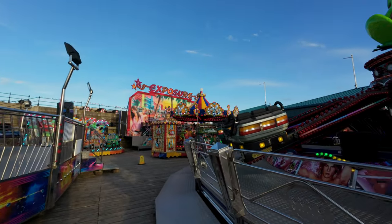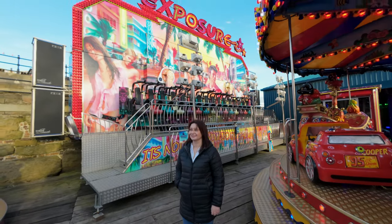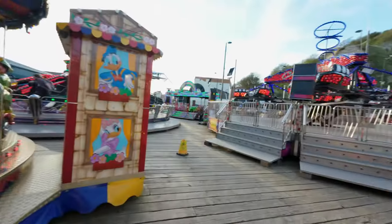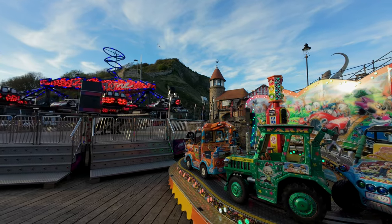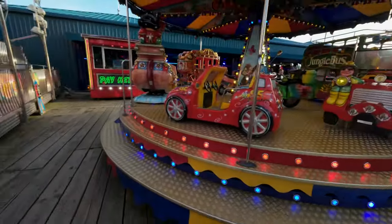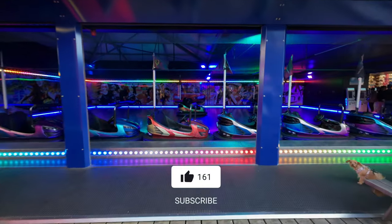There we go - what's that? It's a ride. Shall we go on it? It's crazy. Let's go around here - I like the dodgems. I like the dodgems.